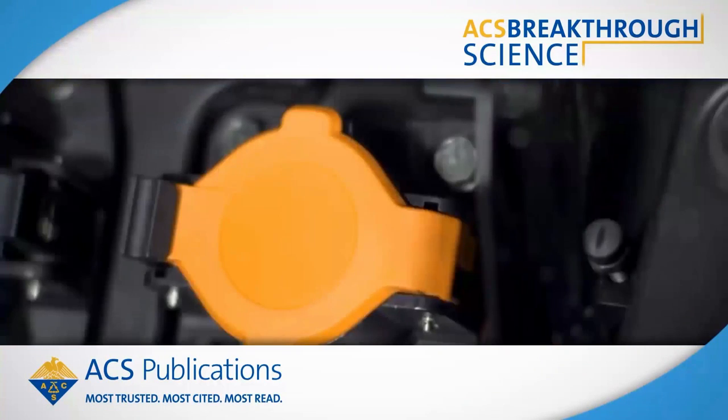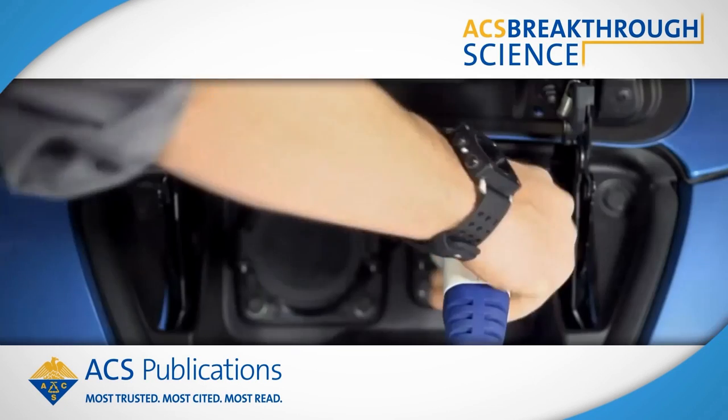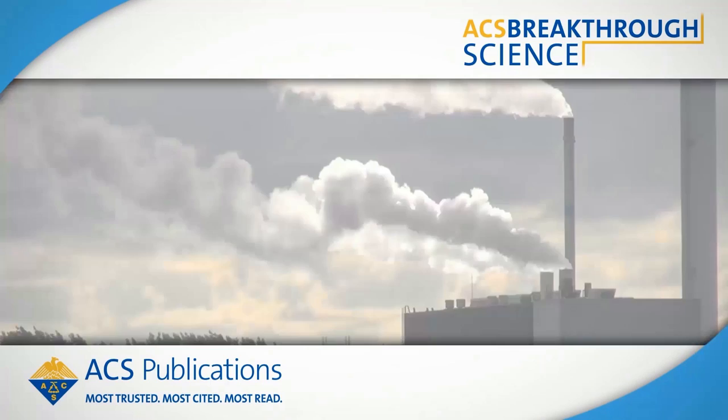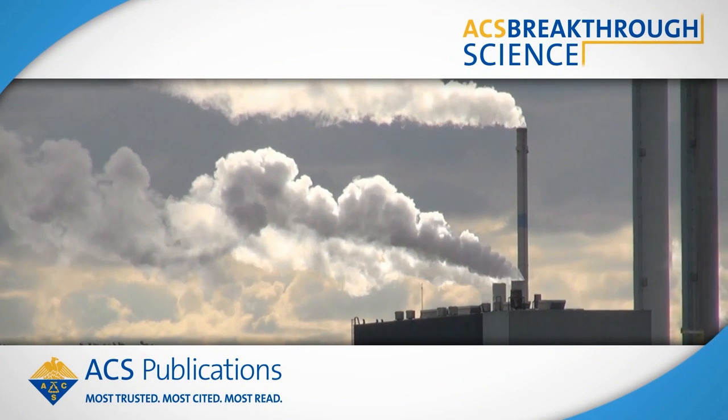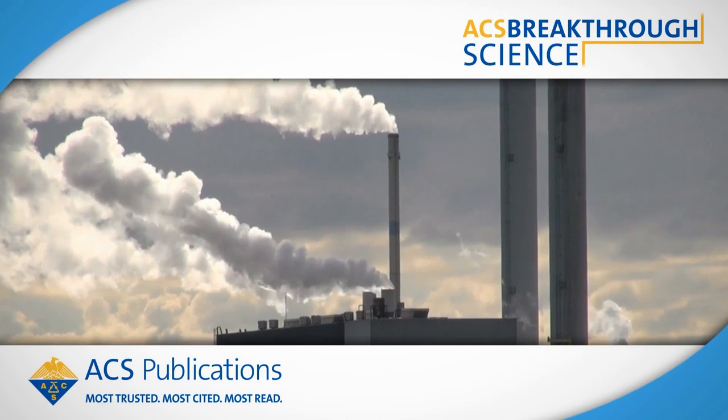A new prototype electric car battery could take you a lot farther and last a lot longer. It's the simplest reaction you've ever done — it's one step. Everything is commercial and cheap, and it's all thanks to a material companies are trying to get rid of. Turning an industrial waste product into the next generation of vehicle power? That's breakthrough science.